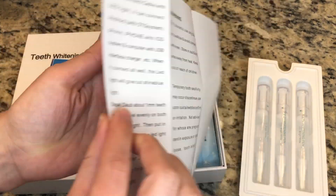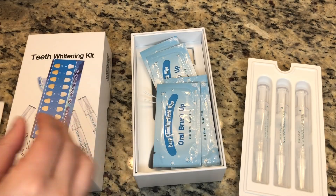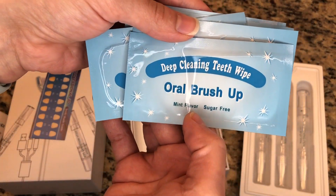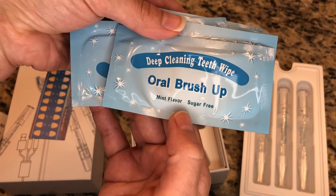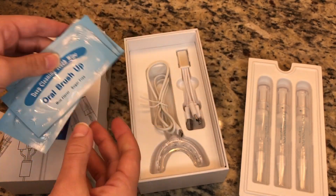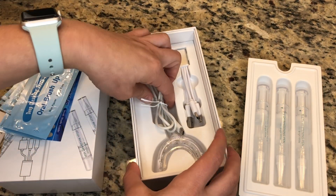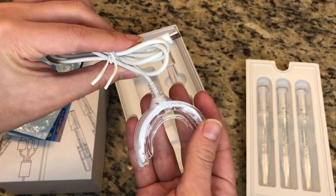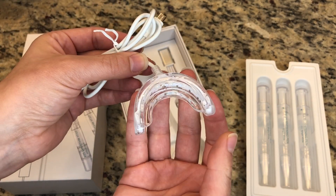This is the user manual. It comes with five deep cleansing teeth wipes from the oral brush shop — they're mint flavor and sugar free. You use these right before you're ready to whiten your teeth. This is the mouth guard that you can plug in whenever you are ready to whiten.